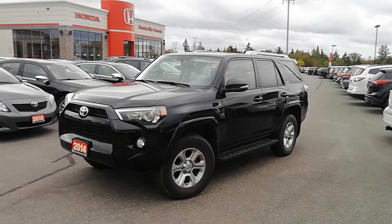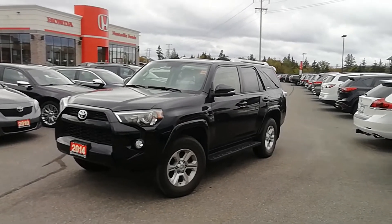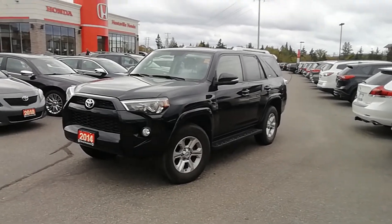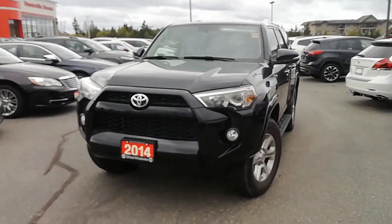Hi Brad! It's Denise here from Huntsville Honda. I just wanted to give you a sneak peek of the 2014 Toyota 4Runner that you inquired about. I'll just give you a quick walk around so that you can see the condition of the vehicle.